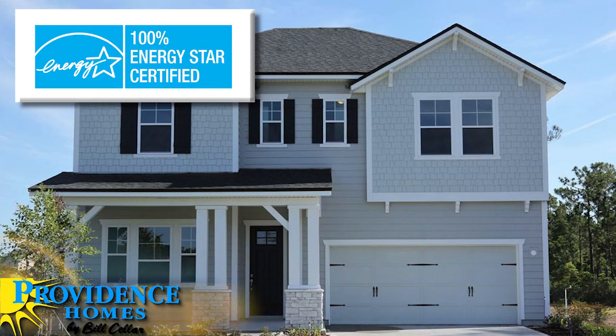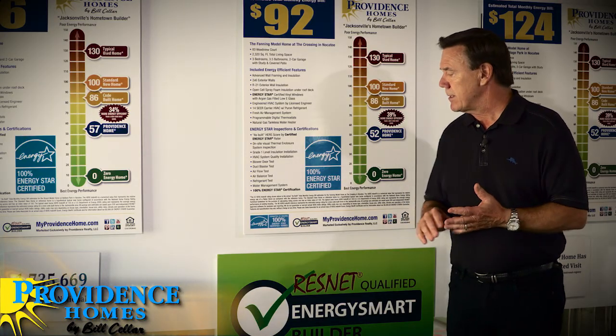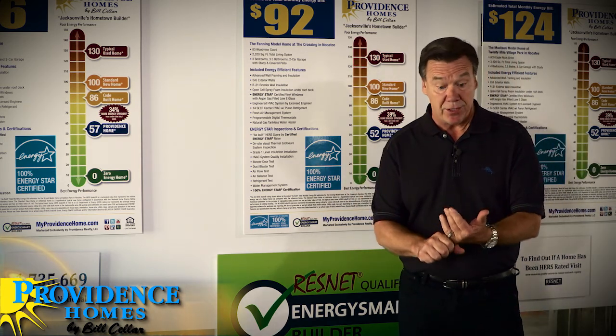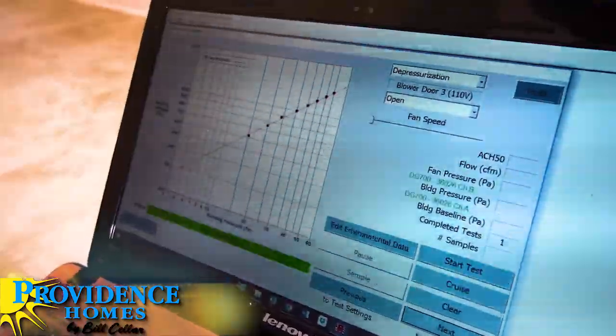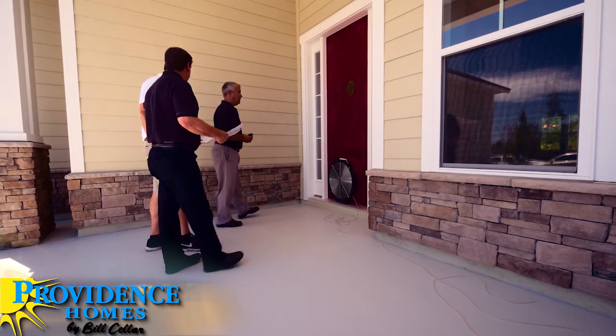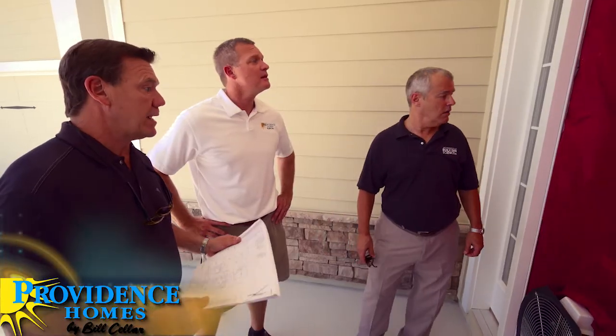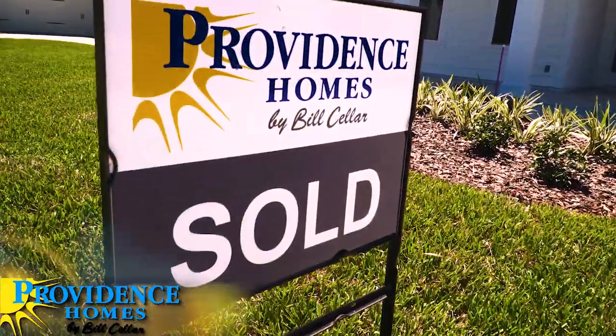Some builders will just put an Energy Star logo on their website because maybe they build one certified home a year or just use Energy Star appliances. As a consumer, what you want is to find a builder who has 100% of all their homes Energy Star certified. The certification is really important because these folks go through inspections, checklists, and most importantly third-party testing — duct blast testing, blower door testing, air infiltration rates, HVAC efficiency. These are independent third-party raters, not employed by the builder, so you're assured the home will actually perform as designed and as built.